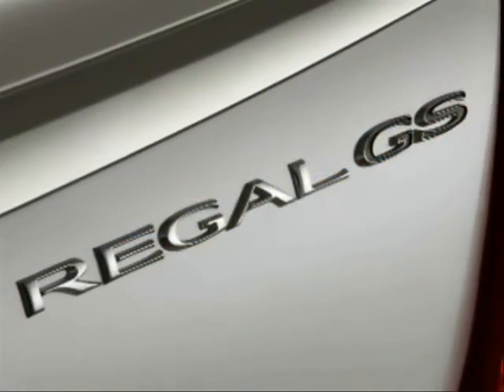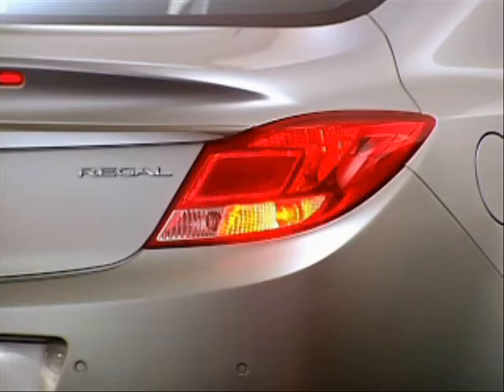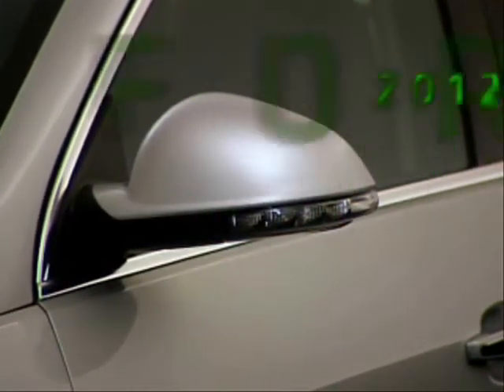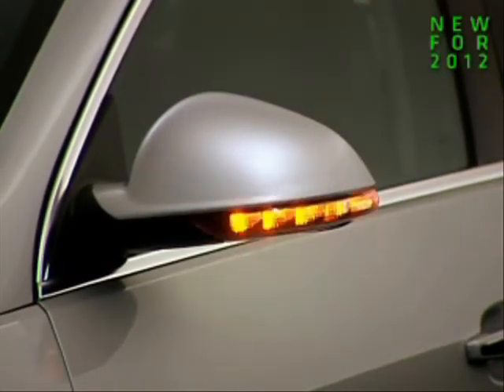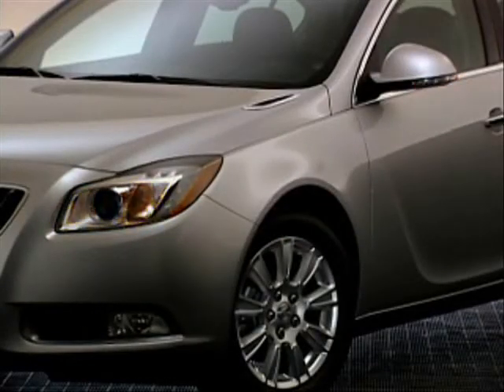Xenon headlamps are also standard on Regal GS. At the rear, bold tail lamps with intricate lighting elements add a performance look. And at the side, turn signal indicators are now integrated with the standard heated outside rear-view mirrors, replacing fender-mounted lamps.